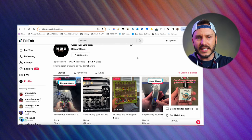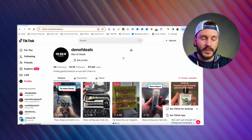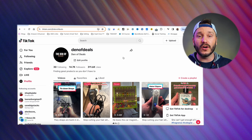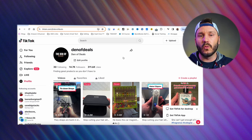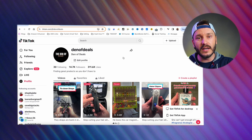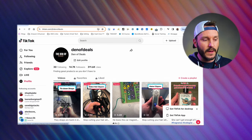My TikTok is Den of Deals — go ahead and follow me, watch the products, and break down my videos. You can see how I did them, how I hooked them. I'm not a one-hit wonder; I have multiple million-view videos on here. A lot of these gurus are trying to sell you a course and show you their one video — I'm not trying to sell you a course.